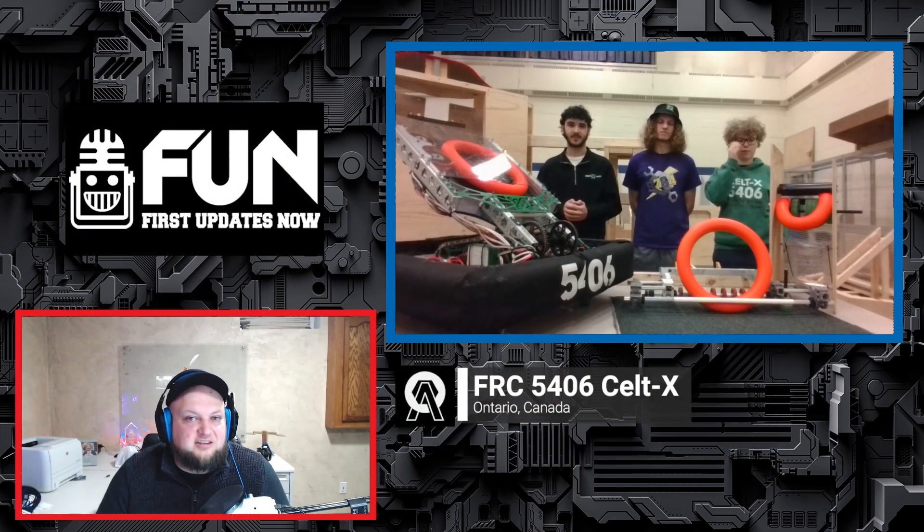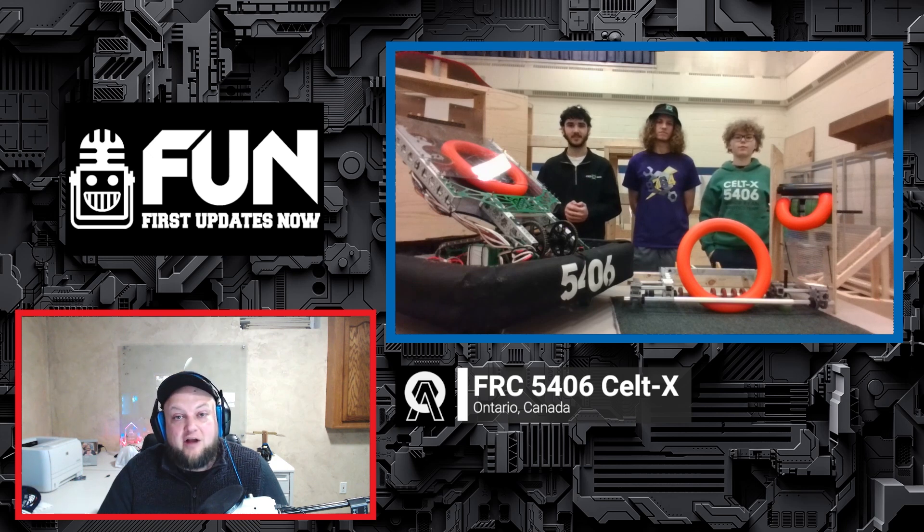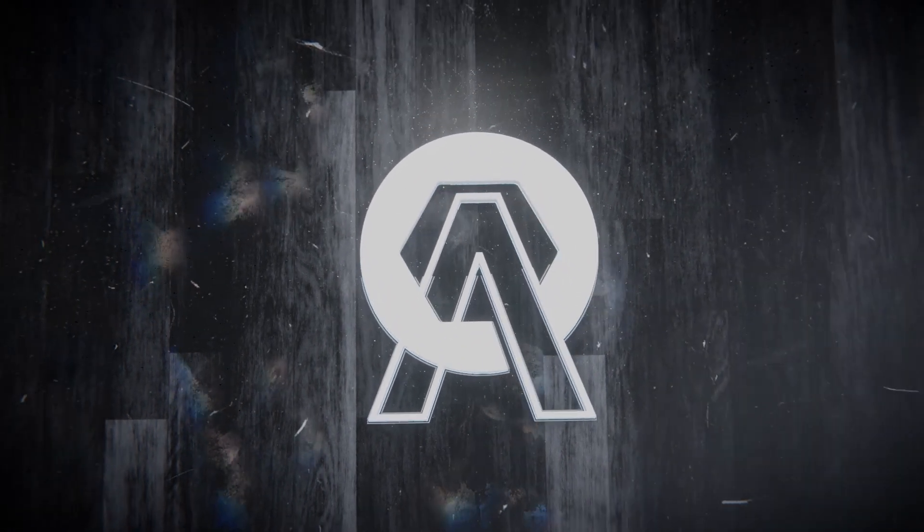The show will be checking back in with CELTEX in a few weeks to follow their continued progress. Make sure to check out their build blog on Chief Delphi under the Open Alliance and at theopenalliance.com. Thank you so much to CELTEX 5406 for sharing their team's progress, and good luck throughout the rest of Crescendo!